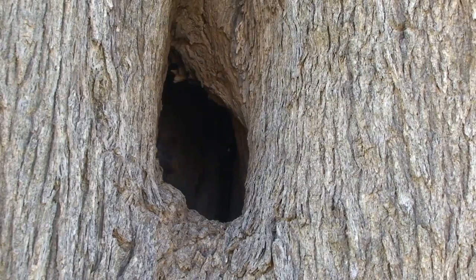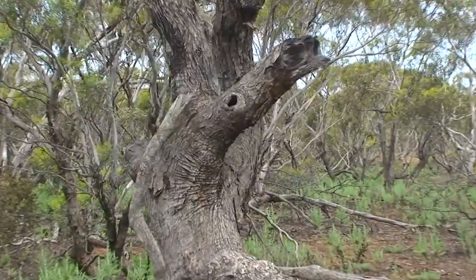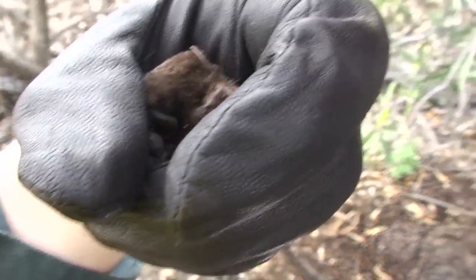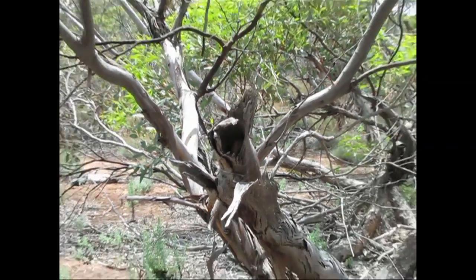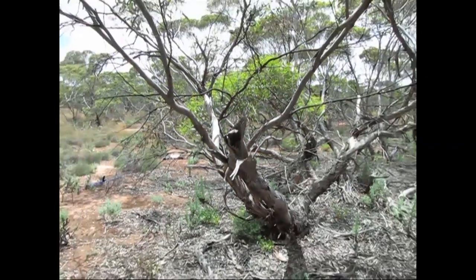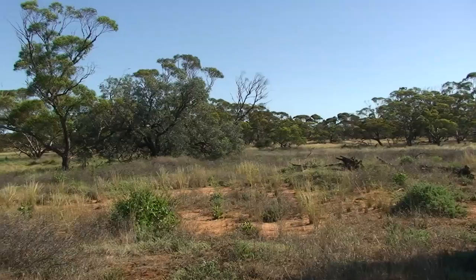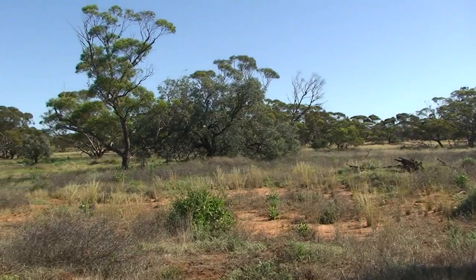The availability of suitable tree hollows is vitally important to the majority of bat species throughout Victoria. The majority of both our common and threatened bat species roost during the day in hollows formed in live and dead trees. The disappearance of many of our large old trees that have these hollows is an issue for a lot of areas in Victoria.